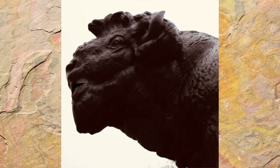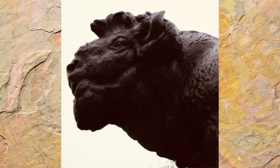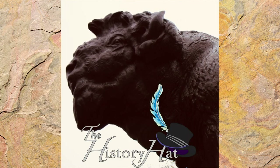Proctor's bison serve like sentinels, watching onlookers as they come by, ready to charge. These bison statues in the middle of Washington, D.C. are a reminder of the American Bison's legendary impact on the history of our country. Don't forget, bison are North America's largest land animals. Subscribe today to not miss out on more of the History Hat.